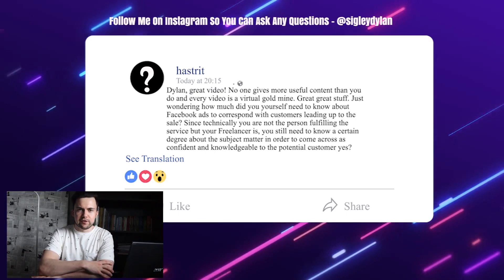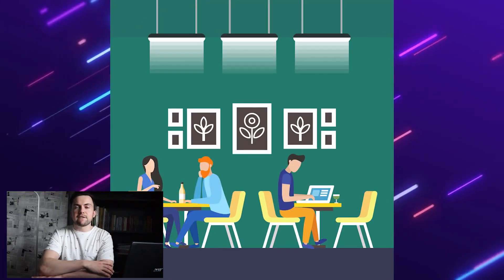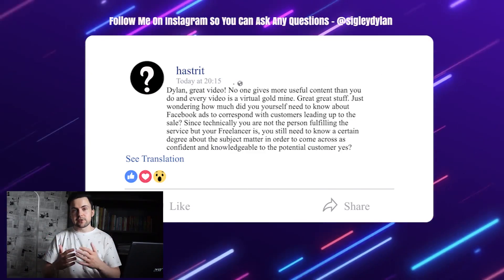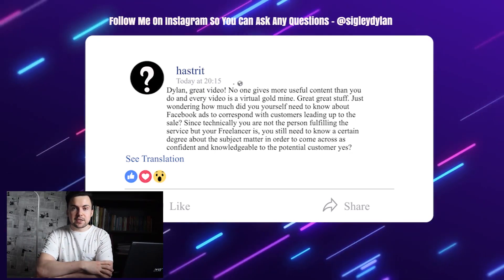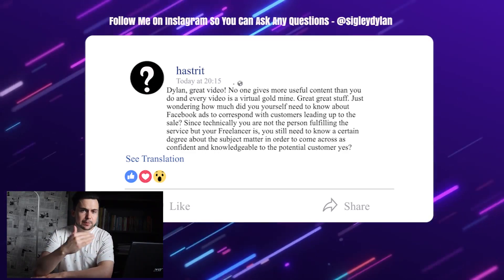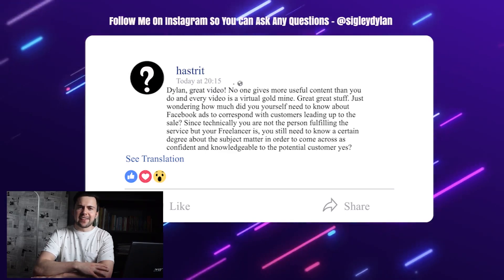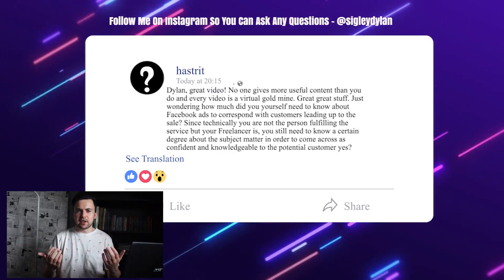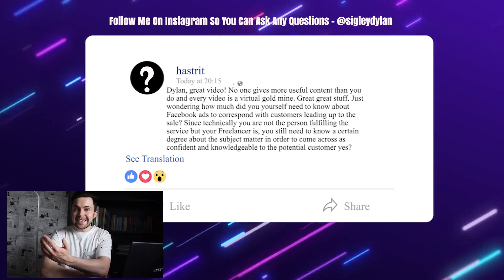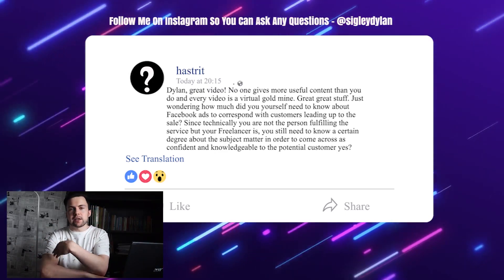If something comes up that you don't have the answer to, you can simply say: 'I'm not really sure about the answer to that question, but let me get back to my delivery team and I'll return with the answer.' You're just the sales and marketing person — your production team are the experts. The client totally understands that. Often clients will just think you're the salesperson of the company, which is very normal in any agency. So don't worry too much about that, but try to understand as much as you can.